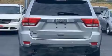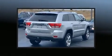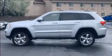Jeep ensures the safety and security of its passengers with equipment such as dual front impact airbags, brake assist, anti-whiplash front head restraints, a security system, and four-wheel disc brakes with ABS.